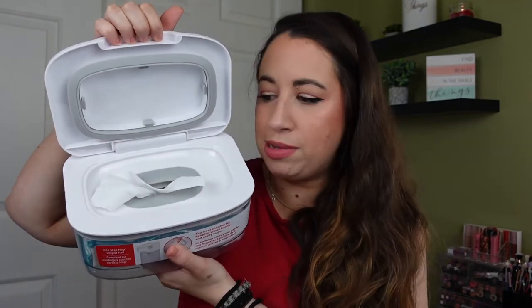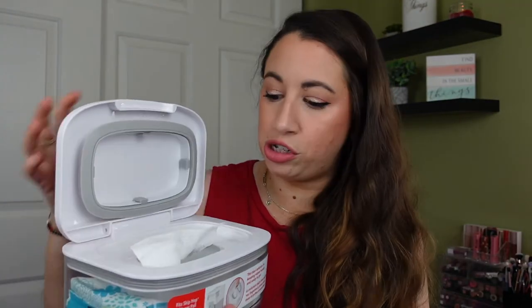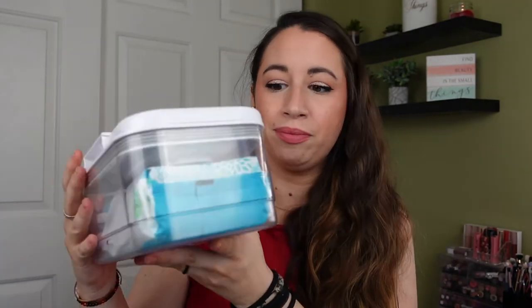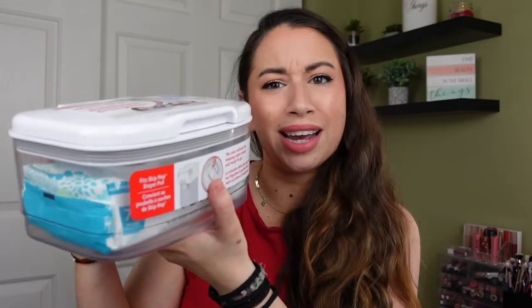The last diapering item — our wipes were just in little packs and the adhesive peeled off and the wipes started drying out too fast. I found this wipe dispenser from Skip Hop on Amazon. What's really nice is it opens and closes very easily with one hand, so you can have one hand on the baby and very easily open it, pull a wipe out, and close it. It has a little insert that keeps the wipes moist. I've actually never heard anyone talk about this — I just randomly found it and it's been a big help.